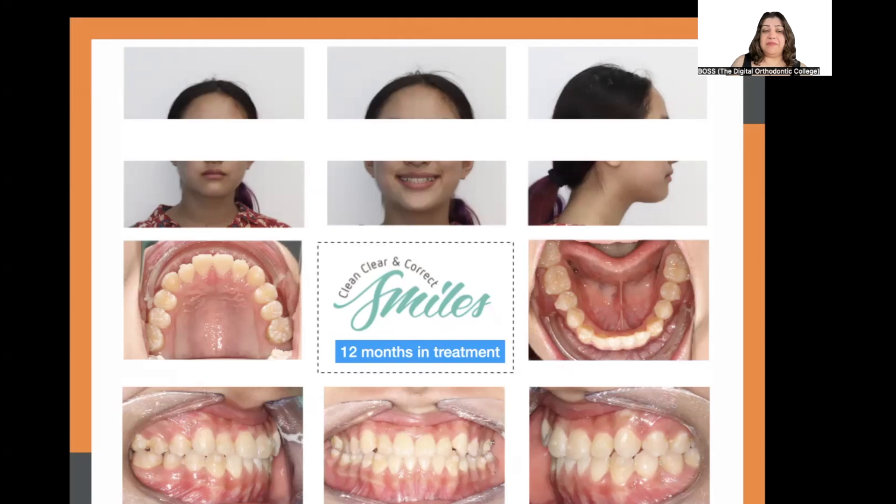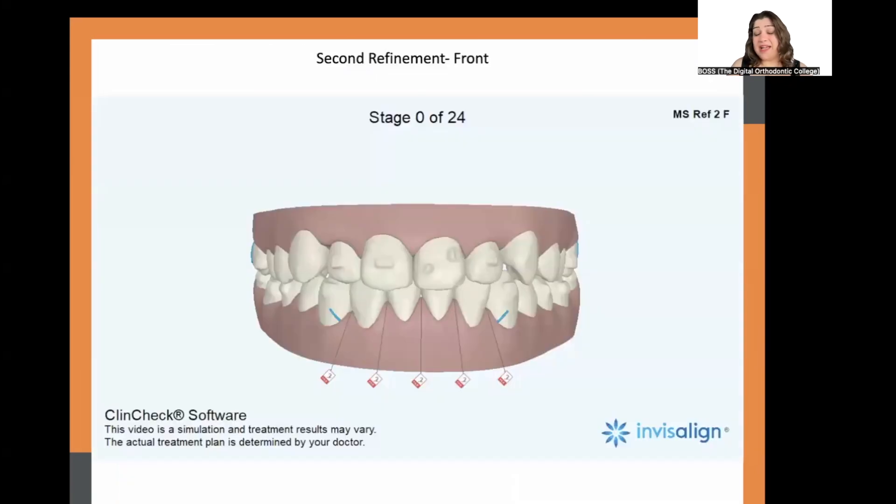At 12 months of treatment, we removed the lower bonded retainer. We had nice intercuspation, a good Class 1 relationship on the right side, near Class 1 on the left, but still had a midline shift. The patient had become somewhat non-compliant during COVID, so that set of 24 aligners dragged on to nearly six to eight months. The right-side elastic was not worn as prescribed, meaning we needed interproximal reduction to coordinate the midlines.